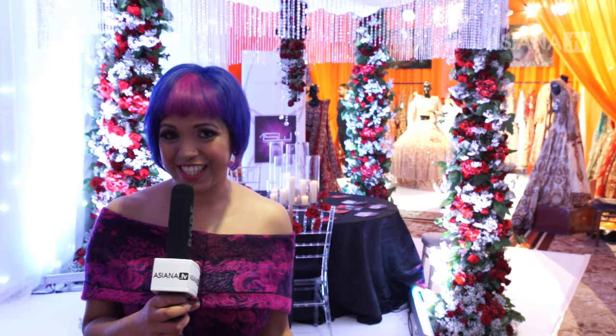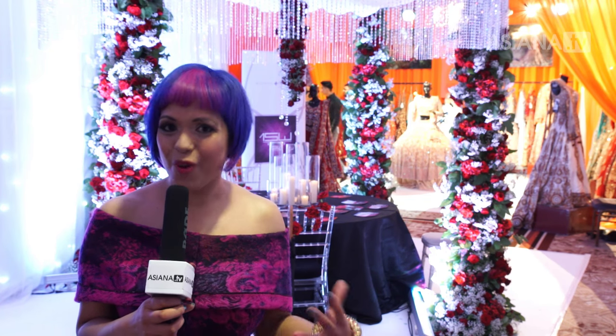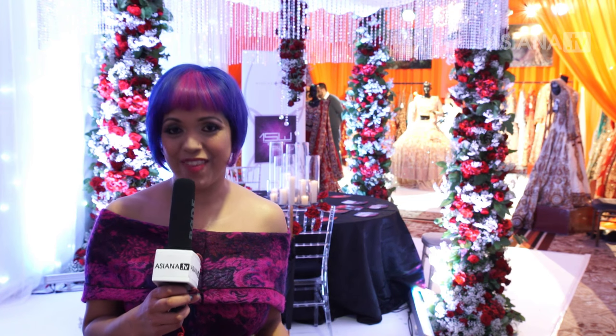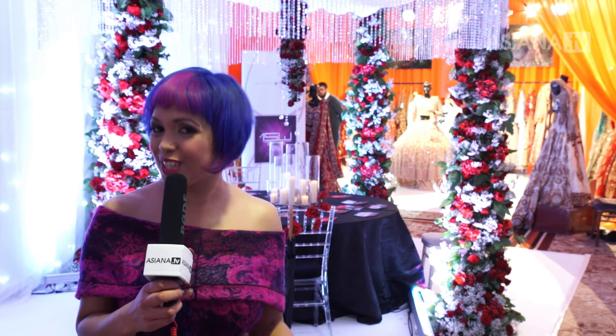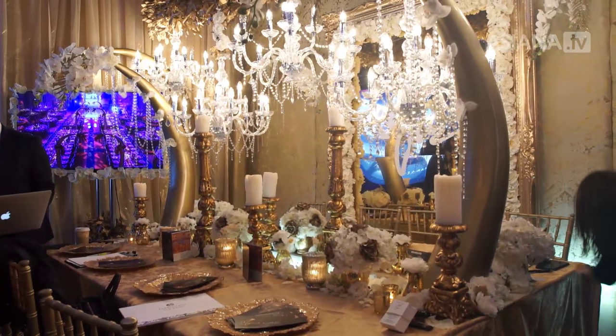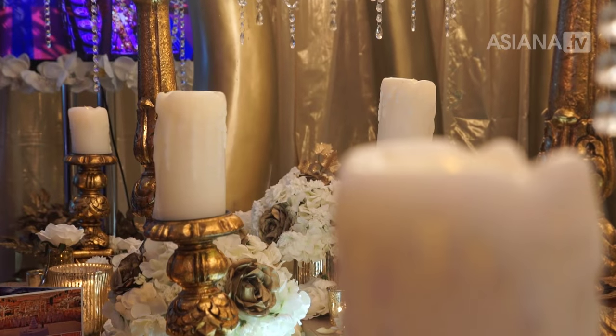What your wedding looks like matters, so it's never been more important to think about your theme. Here at the Asiana Bridal Show, we have experts on hand to give you lots of ideas and inspiration. Today we've chosen to deliver a very regal, opulent gold theme. We wanted to bring something that oozes luxury, and there's nothing better than the colour gold to really bring regal opulence and richness to life.